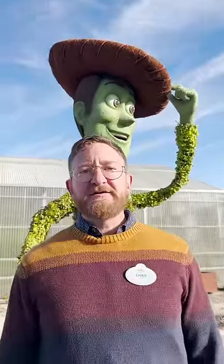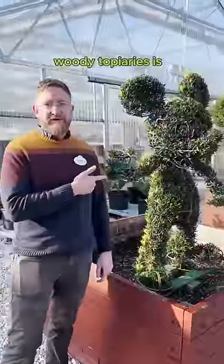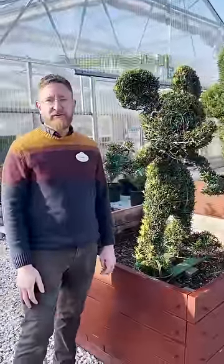But the art of woody topiaries is still alive and can be seen at the 2024 Flower and Garden Festival.